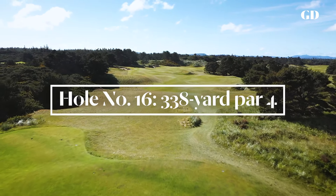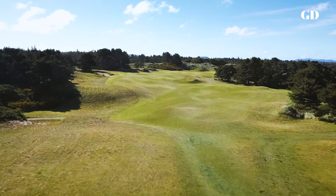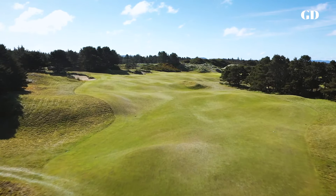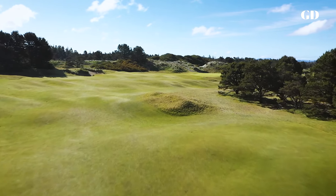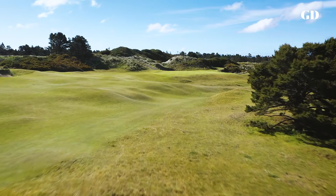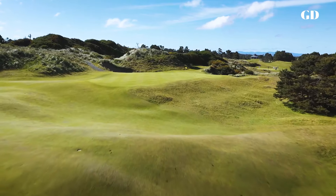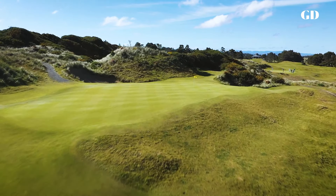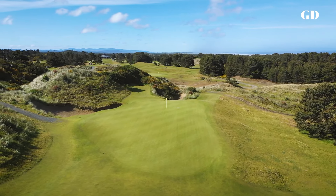The 16th is a short par four, but it might be the most difficult hole on the course in the summer when the green is very difficult to hold. I usually play an iron out to the left of the fairway, and if I don't feel confident over the second shot, I'll hedge toward that little hollow at the left front of the green. The one place to avoid at all costs is the deep hollow at the right front. If you take a driver and try to get past it, don't say I didn't warn you.